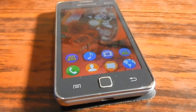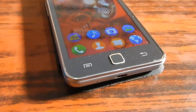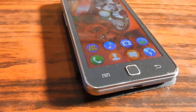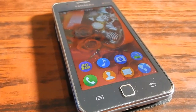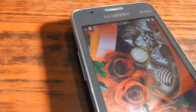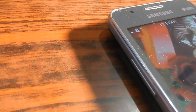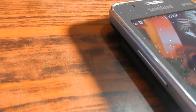The smartphone you are seeing right now in this video is the Samsung Tizen Z1, and this is the first smartphone that carried the Tizen OS. The specifications were very low, but in the case of the Tizen Z3, the rumors and specifications we have right now are really impressive. We will look at them one by one.